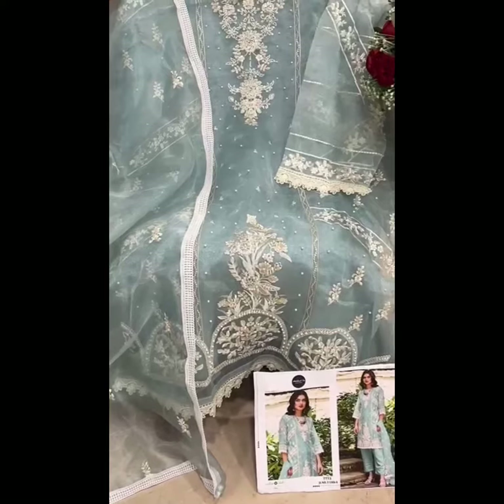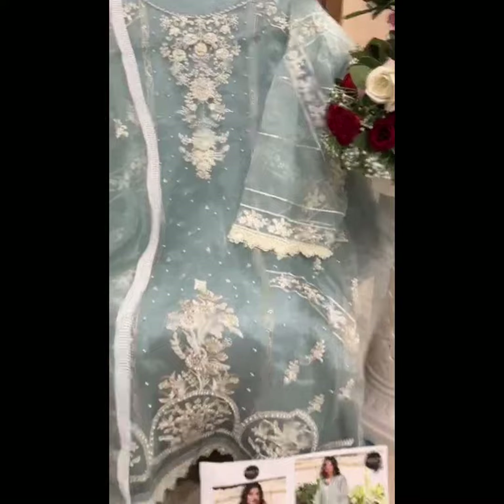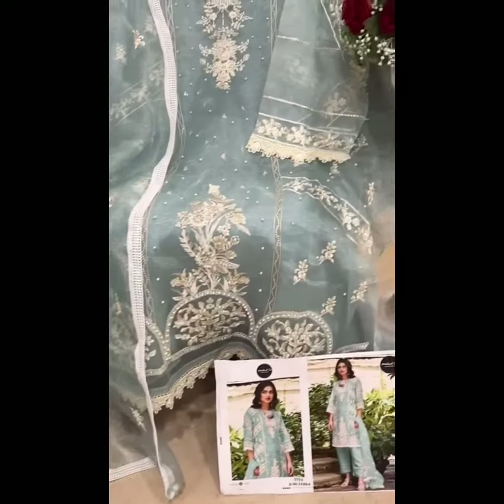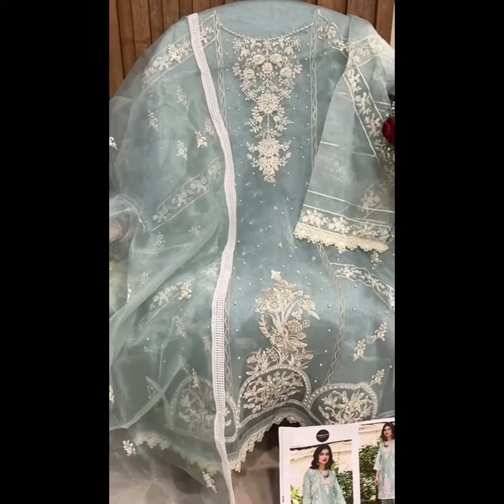Sky blue organza fabric, semi-stitched outfit. Moti work, embroidery, unstitched santunin and bottom. Organza embroidered patta with lace. Beautiful colors — sober and light shades by Mehul Tex.